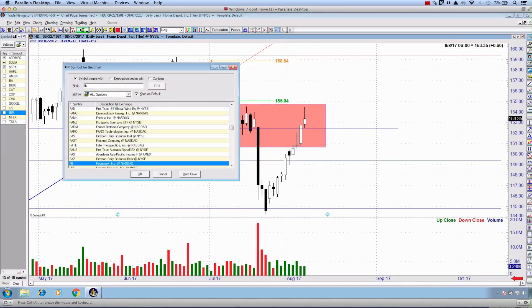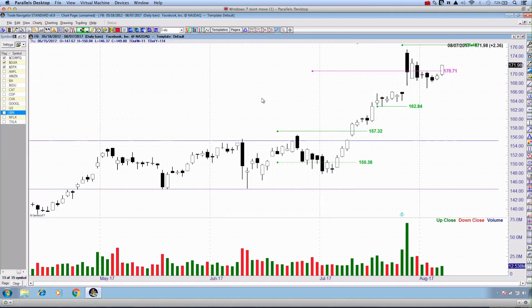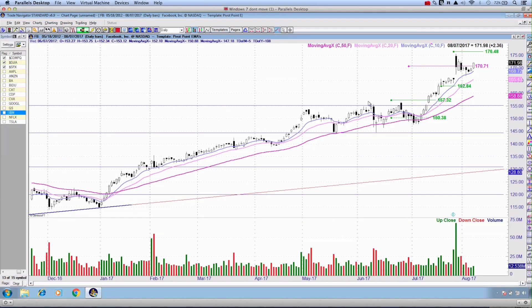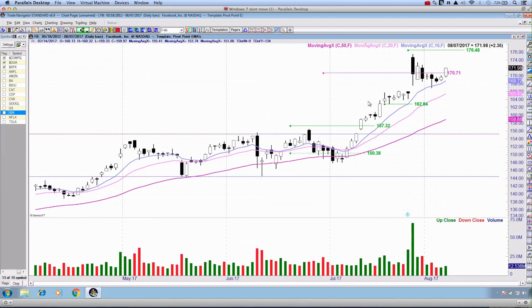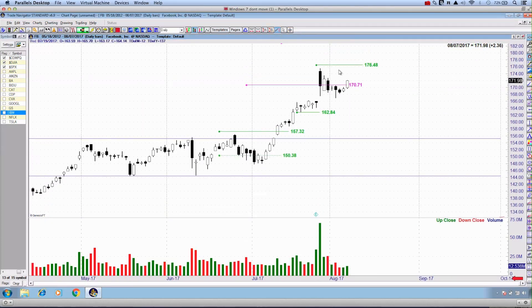Outside of that and outside of our pro list, we have Facebook again. It did at least today act quite strong, up $2.36. We've been looking for the bounce off from this gap — we haven't closed the gap, but at the same time we're bouncing off from that rising 10 exponential moving average. We also have a continuation trigger at about $176.48.